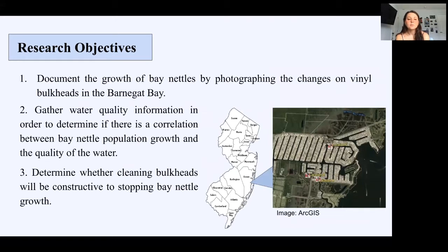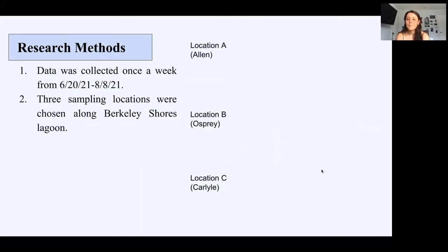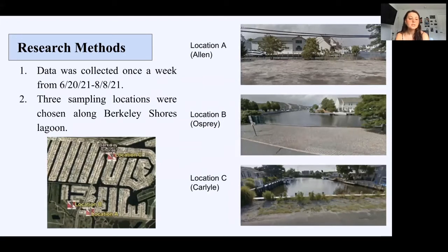My research objectives were to determine whether or not polyps are present in the bay, compare water quality data and the correlation between polyp growth, and determine whether or not removing bay nettle polyps from bulkheads is beneficial. This image shows where I did my research at the three locations. I conducted research once a week from June 20th to August 8th, and I chose three locations in the Berkeley Shores Lagoon, Bayville, New Jersey, because of their easy access points. This is a closer map of where each location is.